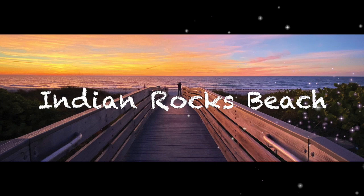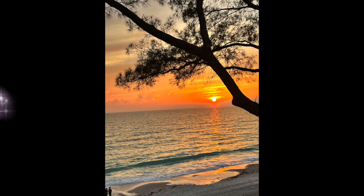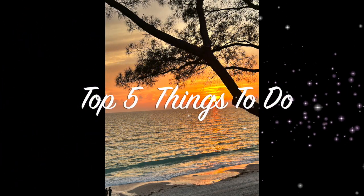Today we visit Indian Rocks Beach. Here are the top five things we recommend that you do during your visit.